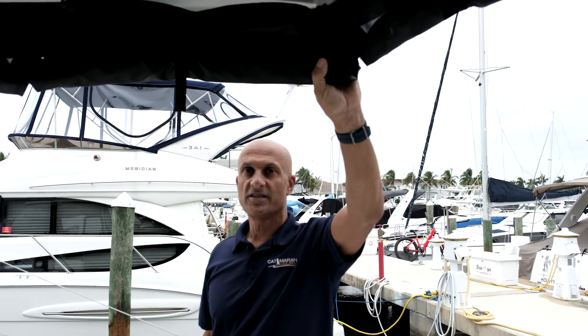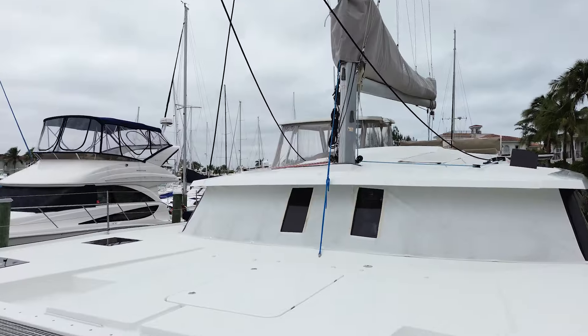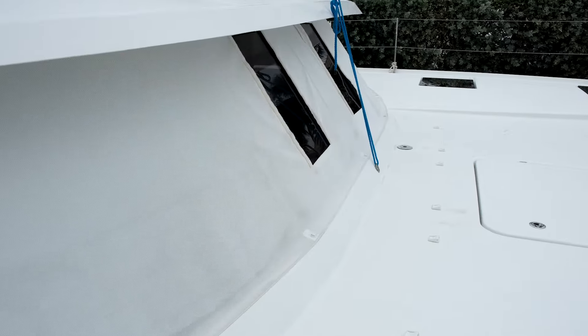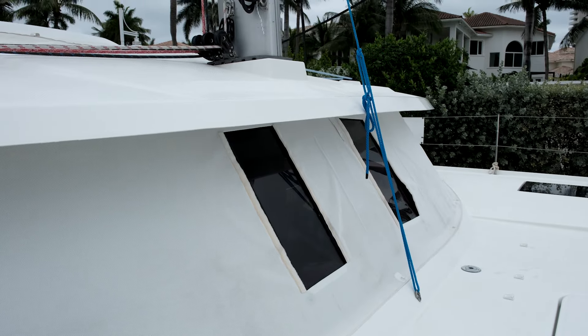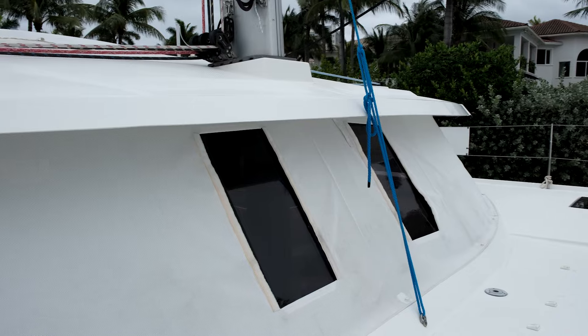Quite the Catch has a full wrap-around sunshade enclosure for the rear cockpit, and she also has full white window coverings for every window around the entire salon. The obvious advantage of the sun shades is to reduce the interior temperature of the vessel while at anchor or on the dock. Let's go take a look inside Quite the Catch.